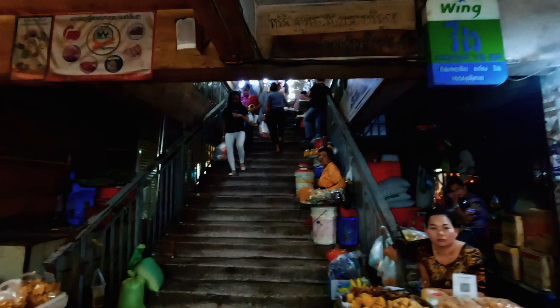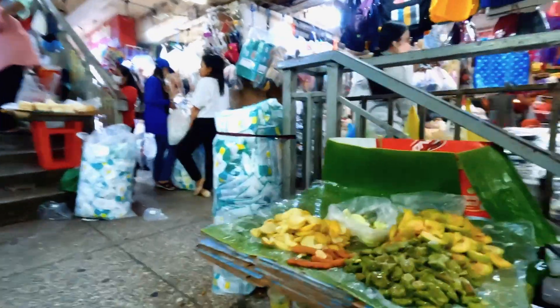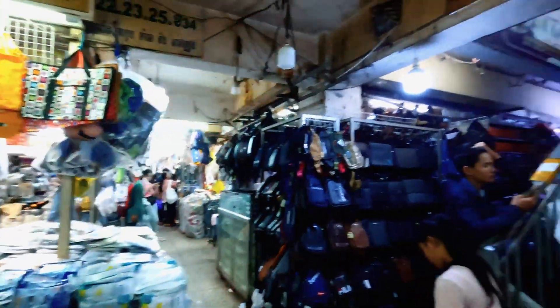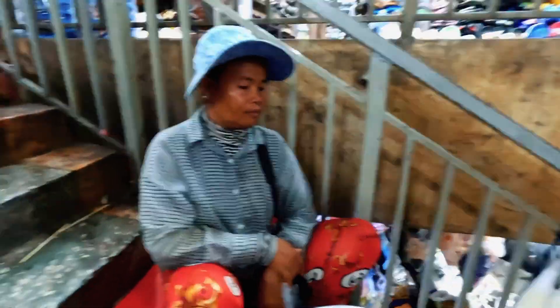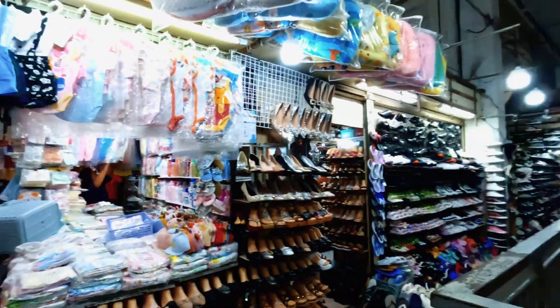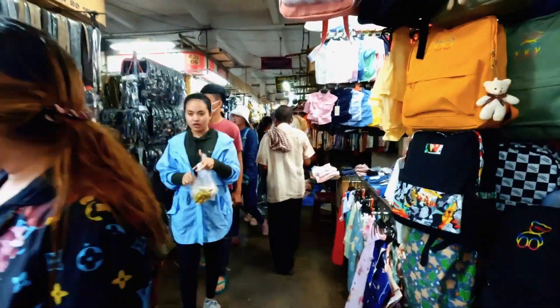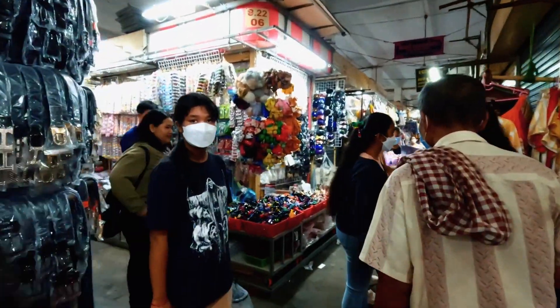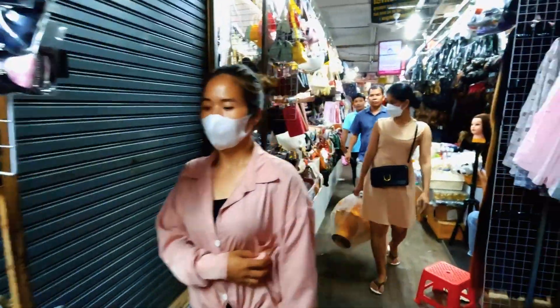It looks like it's multi-level, so I can go different ways or up the stairs. Let's check it out. We've got some powders and seasonings I think. There are multiple stories here. I really have no idea which way to go but I'll keep going up to see where this leads. There are bugs up here. Lots of shoes, little kids' suitcases.